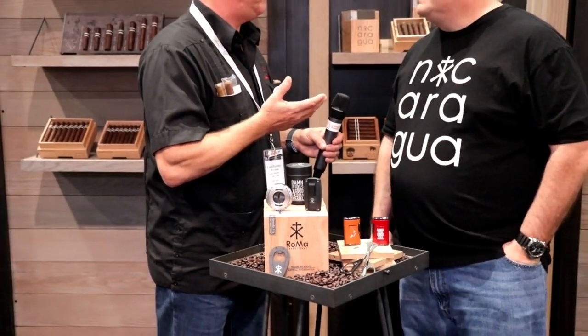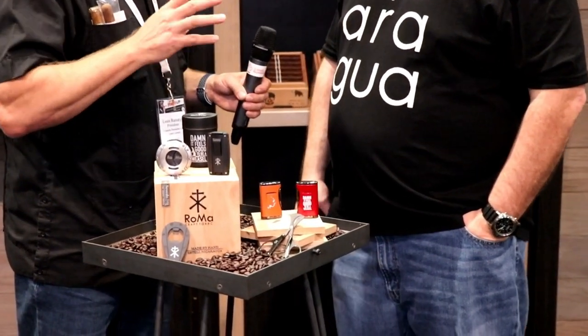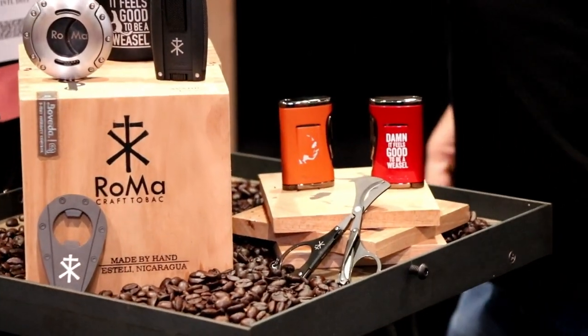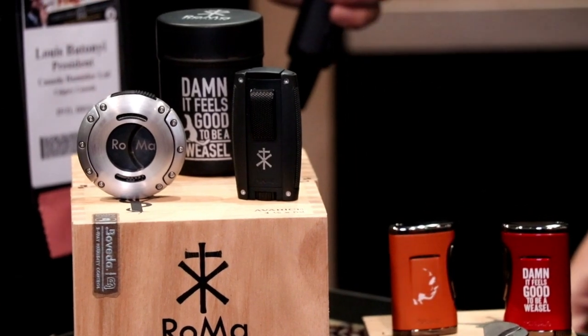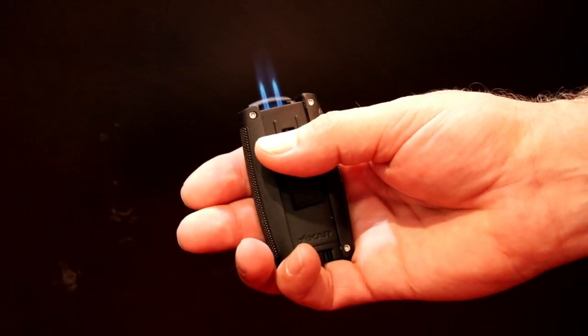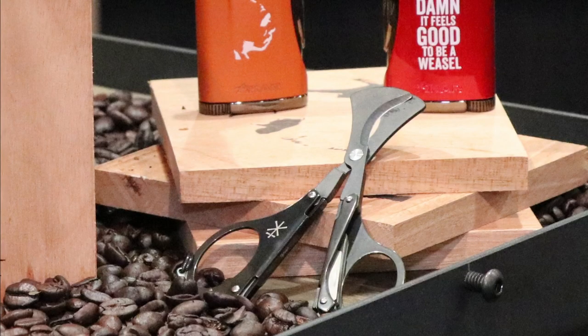We've been able to convince Xikar with our Canadian distributor to bring some of these products into Canada. That's kind of why we're here and we want to talk to you about them. So that MTX tool, by the way, is not just a cutter — it's got all sorts of other cool little tools in it, including purging lighters. For me, I keep the XO cutter on the table at my desk, especially for the Neanderthals, that's very good for cutting those. And the new Turismo lighter is probably one of my favorite lighters that Xikar has ever made. It's durable, it's a double flame. And the MTX cutter is what I carry.